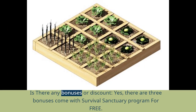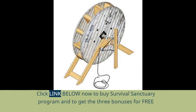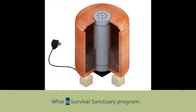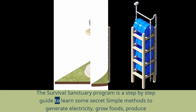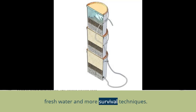Is there any bonuses or discount? Yes — there are 3 bonuses that come with the Survival Sanctuary program for free. Click the link below to buy the Survival Sanctuary program and get the 3 bonuses for free. The Survival Sanctuary program is a step-by-step guide to learn some secret simple methods to generate electricity, grow foods, produce fresh water, and more survival techniques.